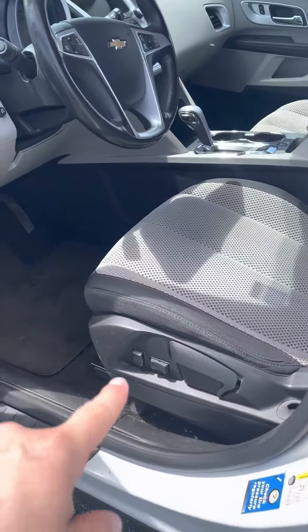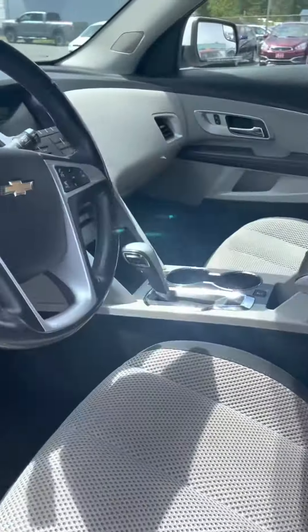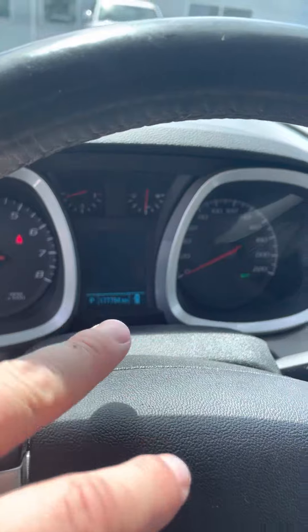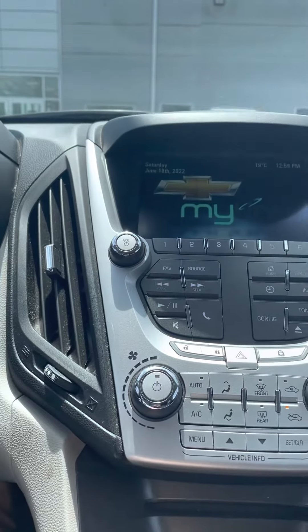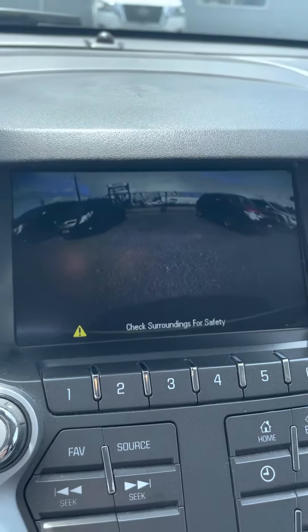Jump in the driver's seat — you have a power seat down here. All your power options are in the left-hand door panel. Cruise control, Bluetooth up here. Just over 177,000 kilometers on it. Automatic of course. And then you have all your temperature controls up here as well.